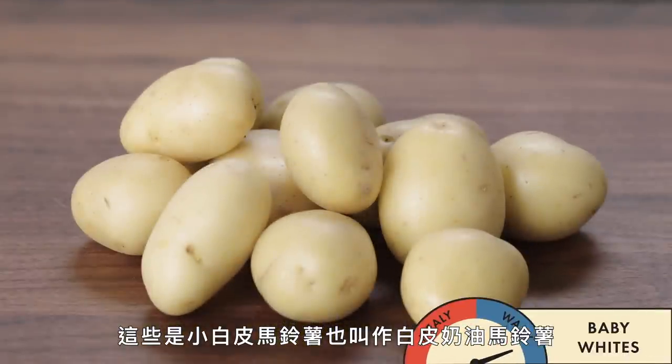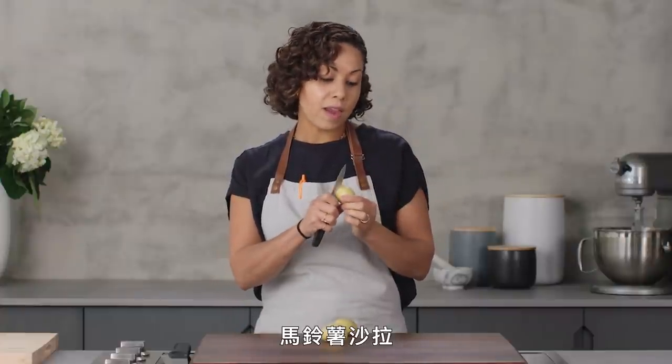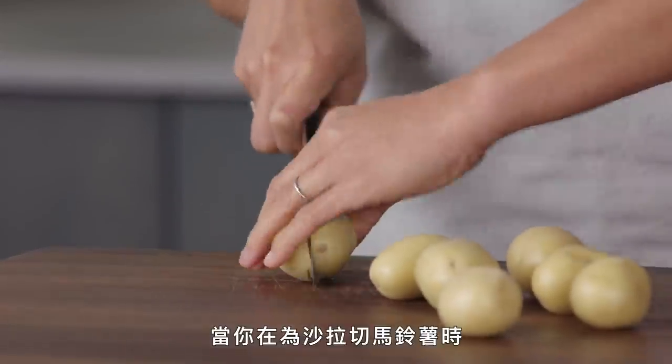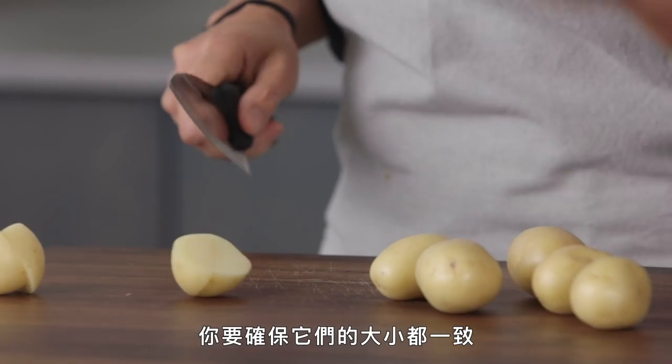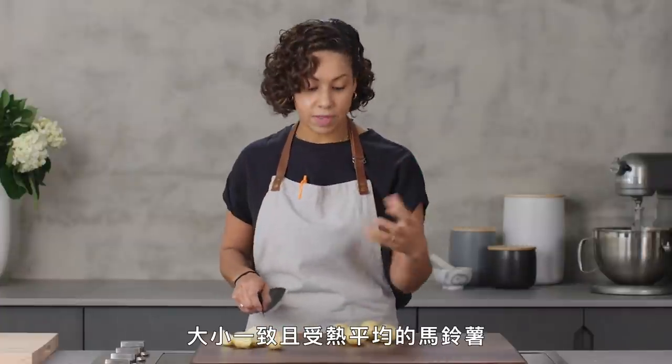These are baby whites or white creamer potatoes — the white potato version of the baby reds — and it's something that I would also use to make potato salad. Actually, let's do that. When you're cutting for potato salad, you just want to make sure that the pieces are consistent sizes so we'll get really nice, consistent pieces that cook evenly.